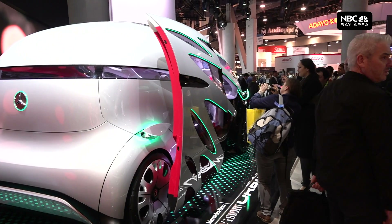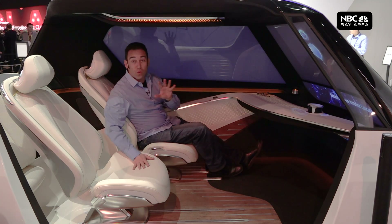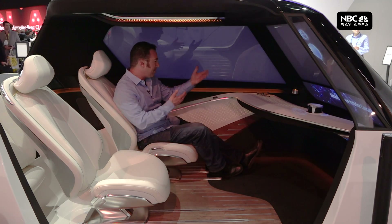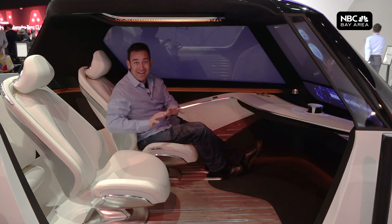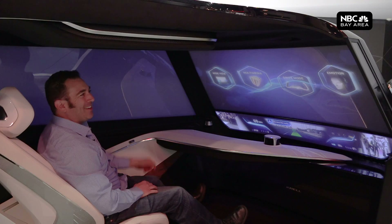For now, autonomous buses are all the rage — with so much space once you remove the driver's seat. Even a compact passenger car gets really spacious once you don't have to worry about a steering wheel or pedals. Hyundai has been designing this interior for the car of the future, where the driver can just be another passenger in the vehicle.